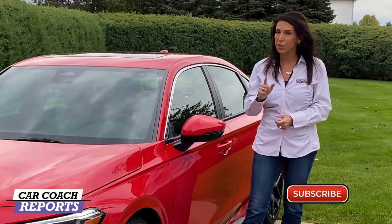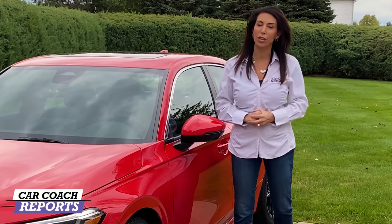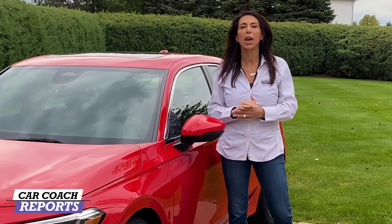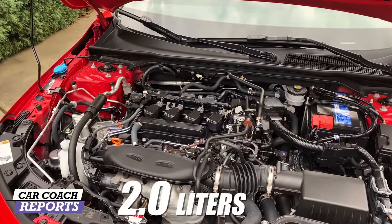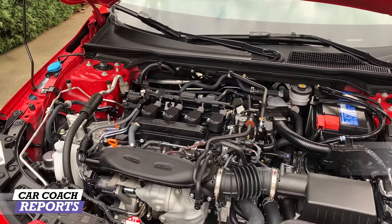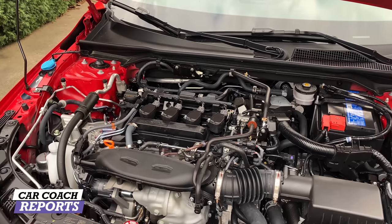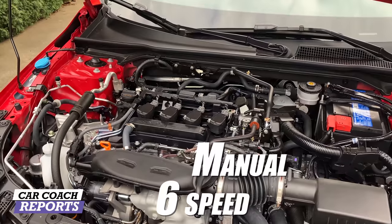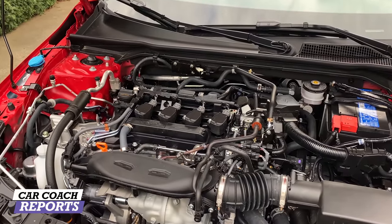On this channel we do more than car reviews — we also give you car smarts, because knowledge is power. We want you to go into the dealership knowing what you want and not overpaying. Let's get started reviewing this car in 10 different categories. We always start with under the hood. There are two engine choices: the 2-liter naturally aspirated or the 1.5-liter turbo, which we have here — 180 horsepower and 177 pound-feet of torque. There are two transmission options: automatic or short-throw six-speed manual. Today we're testing the automatic.